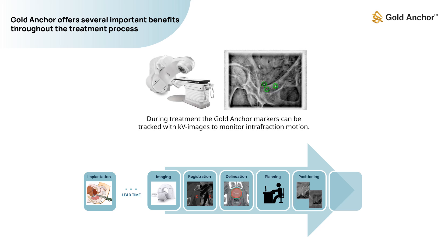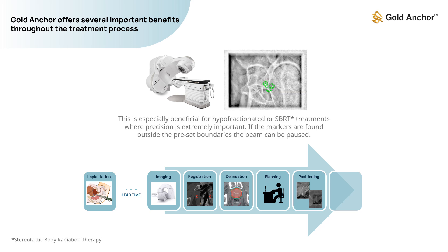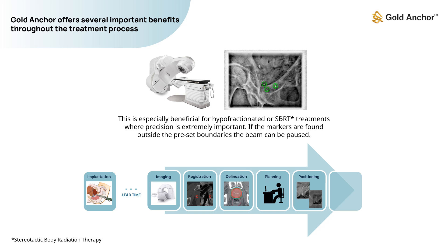During treatment, the Gold Anchor markers can be tracked with KV images to monitor intrafraction motion. This is especially beneficial for hypofractionated or SBRT treatments, where precision is extremely important. If the markers are found outside the preset boundaries, the beam can be paused.